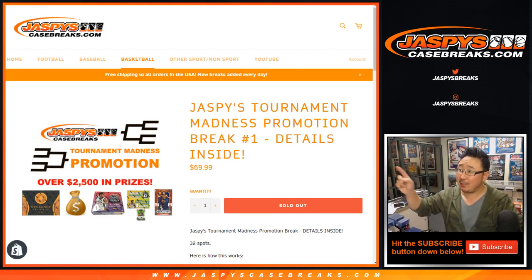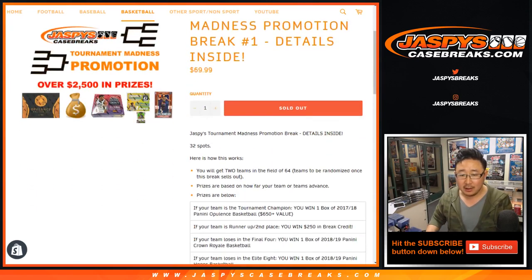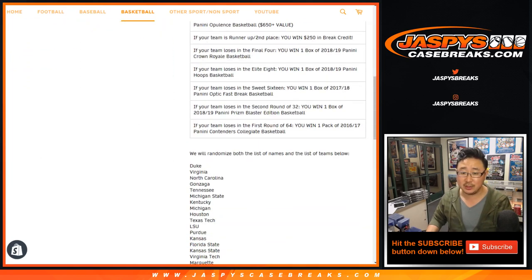Good evening, everyone. We did it. We filled up our Jaspi's Tournament Madness promo break. We sell 32 spots, and then we double up your names. So each person who bought a spot will get two teams in the tournament.